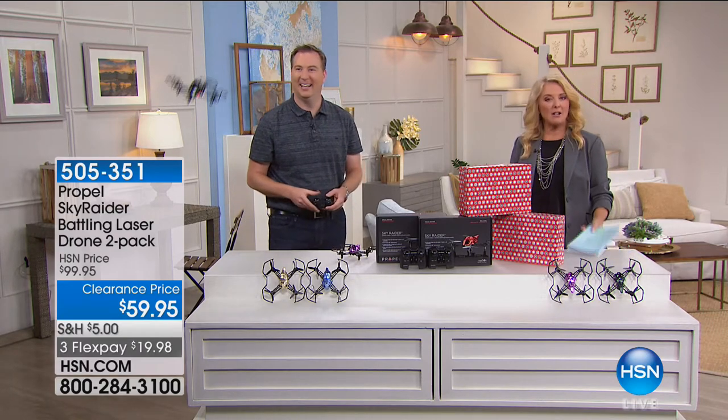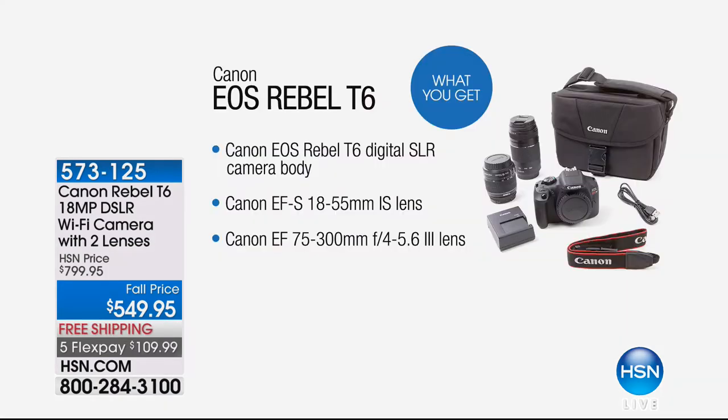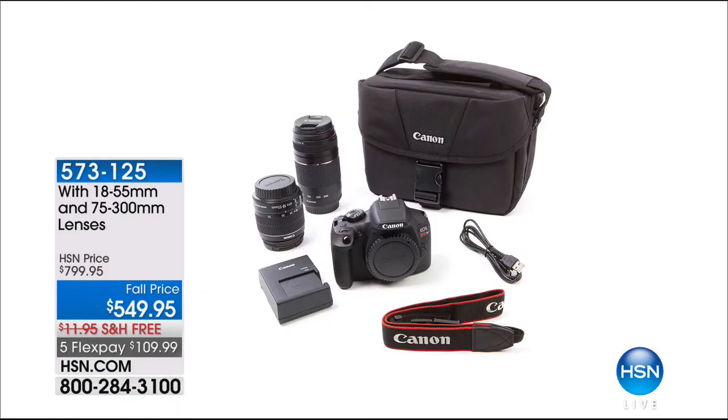Stay right there — let me tell you what's coming up. So often we rely on our phones to take some of the most important pictures of our lives, like graduations and engagements. My nephew got engaged today and they had a professional photographer capture that moment beautifully — they were not going to risk it on a phone. Coming up, it's the Canon Rebel — normally $799, tonight $549.95, free shipping, five flex pays. You get two special lenses included with our configuration.